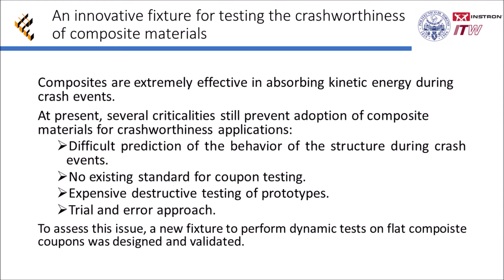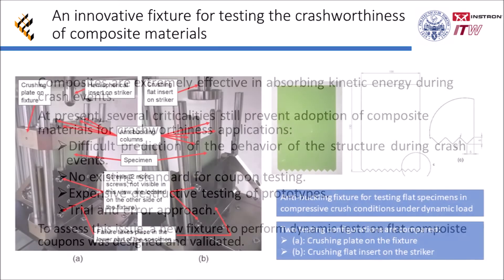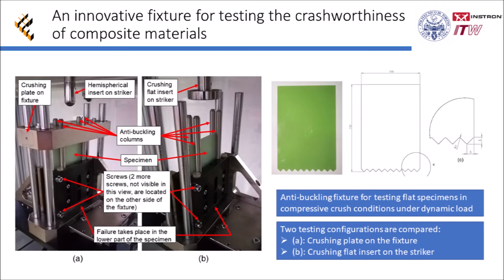To address this issue, a new fixture to perform dynamic tests on flat composite coupons was designed and validated. The fixture is designed to be integrated in a drop tower testing system and to prevent the buckling of the specimen when loaded along its mid-plane.